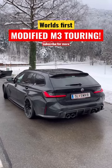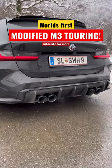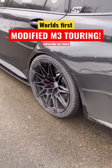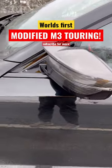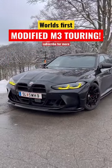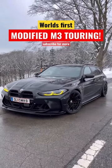Welcome to the world's first modified M3 Touring. We've got the big R44 carbon diffuser on there, extra carbon side skirts, spacers on the wheels and lowering springs from H&R. We've got carbon mirror caps there and round the front, the modified yellow daytime running lights and that big aggressive carbon splitter and carbon grille as well. Let me know what you think.